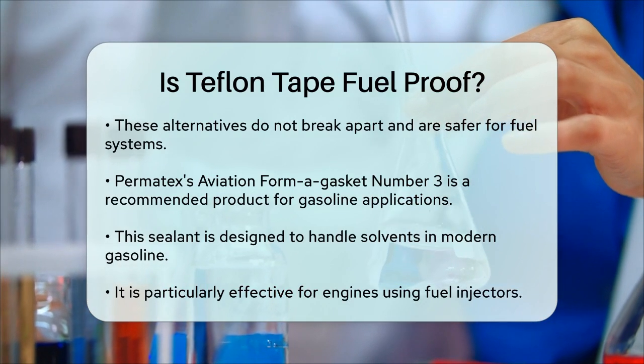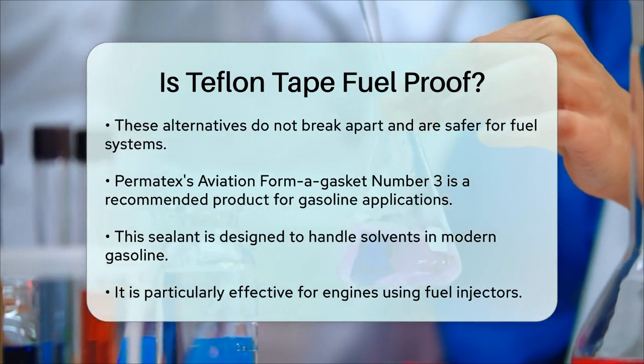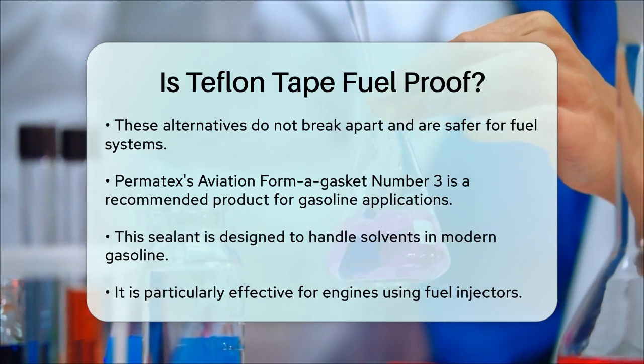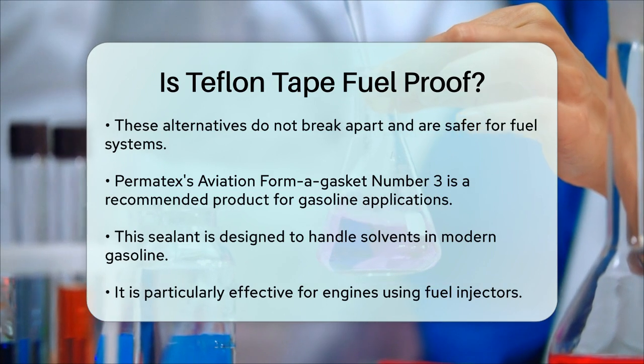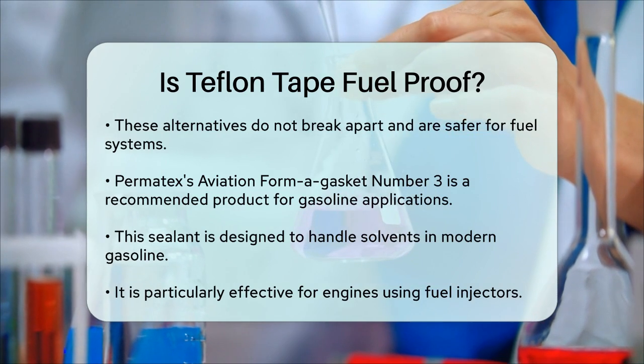In summary, while Teflon Tape is chemically compatible with gasoline, it's not the best choice due to the risk of it breaking apart and causing clogs in your fuel system. For a safer and more reliable seal, use a liquid or paste-type thread sealant that's specifically designed for fuel applications.